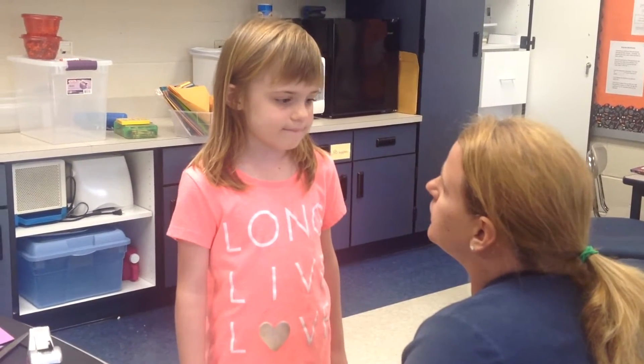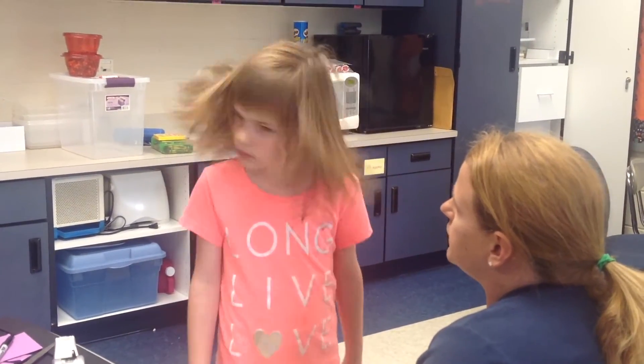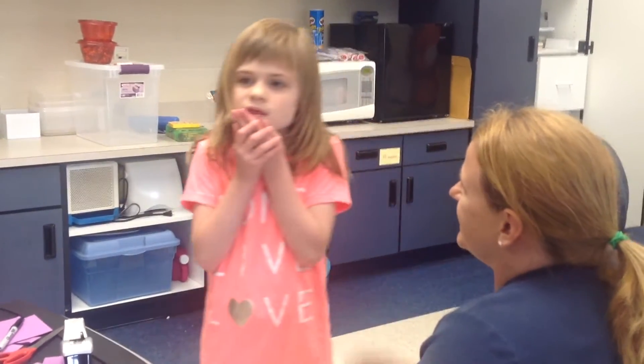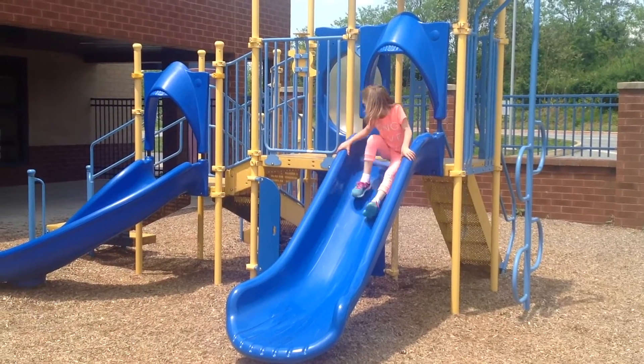Mia, what are you doing this summer? Summer, Mommy. And where's Mommy taking you? Mommy taking you to Hershey Park. And where else? Swimming. She's made enough language-based gains — I think from last year to this year — that she's far more social this year.